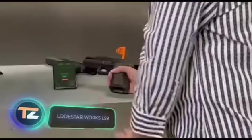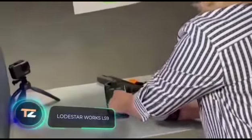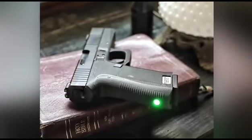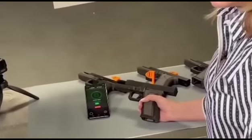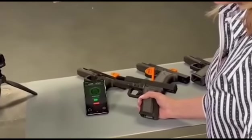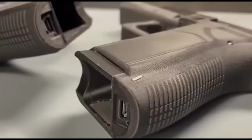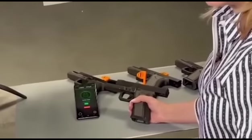Claimed to be the most advanced 9mm pistol ever made, the main feature of this weapon is an intelligent internal system that allows the gun to recognize the person holding it and react accordingly. Simply put, if someone takes the gun away from you, they will not be able to fire it. The activation system offers several options: biometrics — fingerprint or face identification — or a digital handshake.